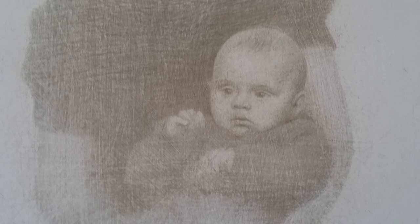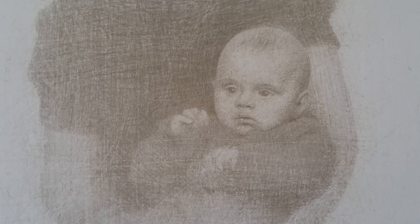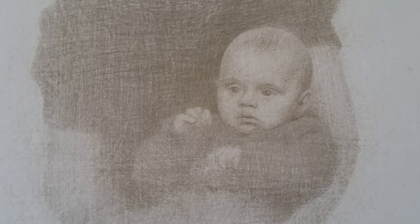It's one of an ongoing series of displaced portrait drawings, which are based on photographs which I found in a local secondhand shop at various times. All the things that they have in common is that all the photographs were taken in Germany in the 1930s and 1940s.